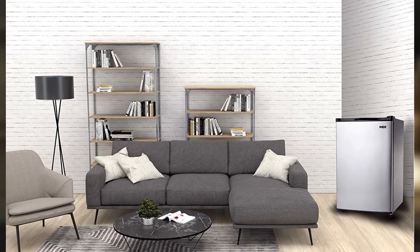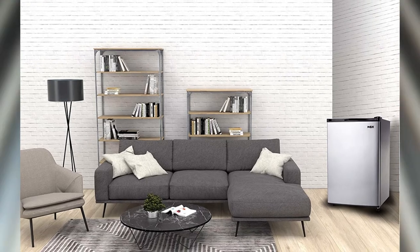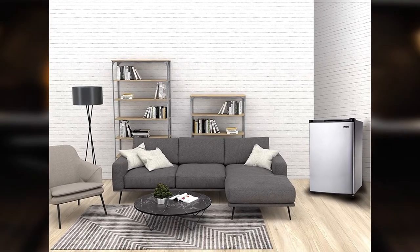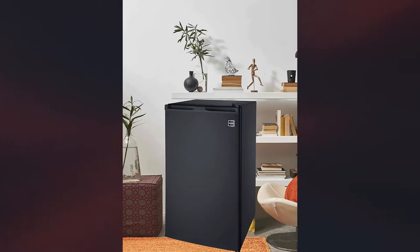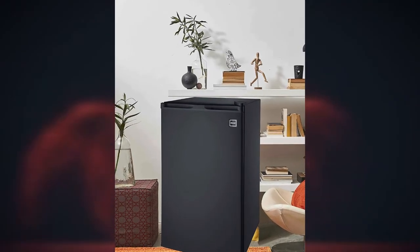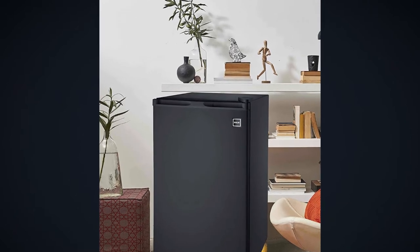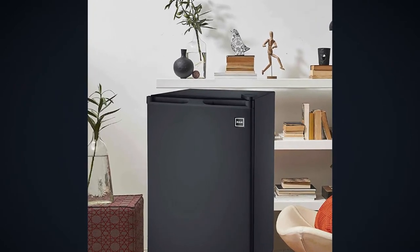However, what we would say this refrigerator is good for is to be used on a covered outdoor area such as a porch or someplace else where it won't be subject to the elements. With that being said, we still think that it's a great refrigerator, especially considering its low price. It just isn't suitable for being used as a truly outdoor fridge.